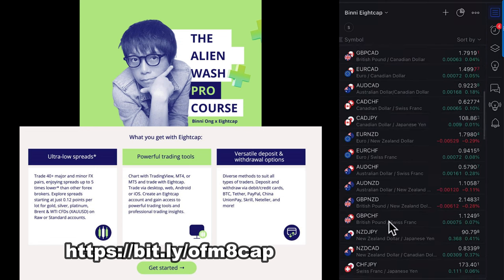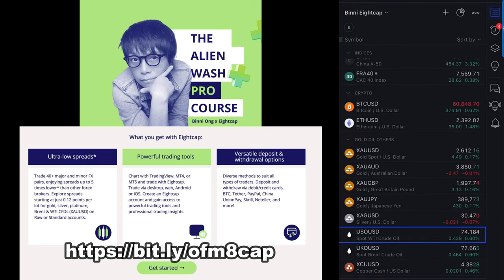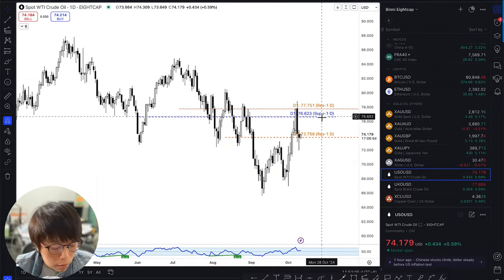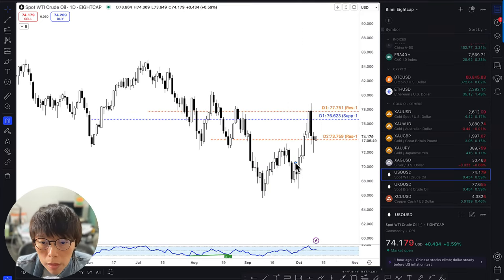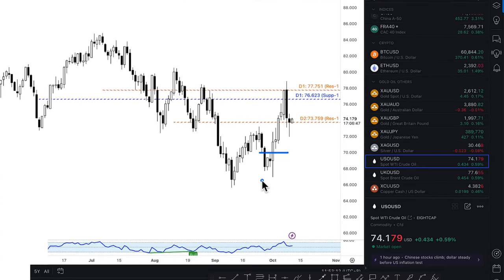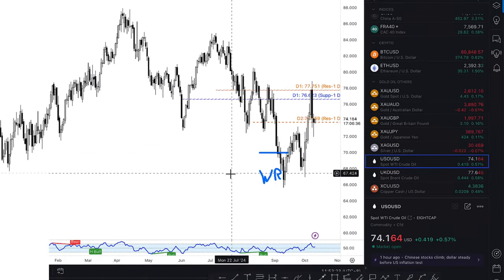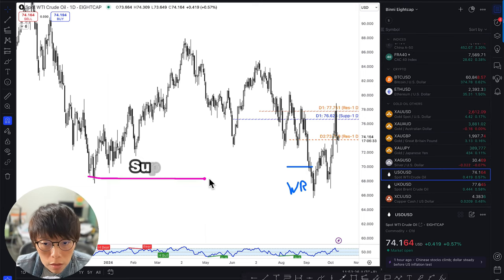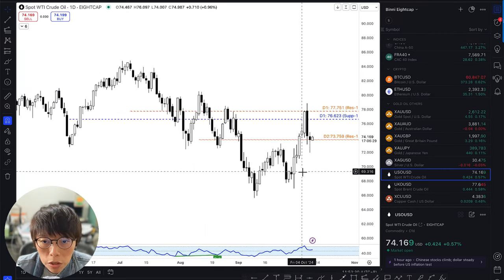The top would be FX, then indices, and then this part would be OI and gold. Previously, OI gushed up because of the news of a war in the Middle East. But we had a buy signal here from the wash and rinse — this is the wash and this is the rinse. It's logical to assume a buy because there was a support level at around this region here. You can see that this was the support level, and then price gushed up.